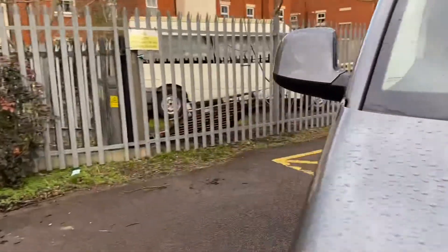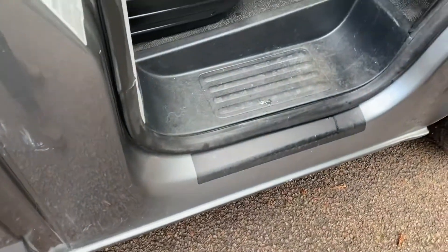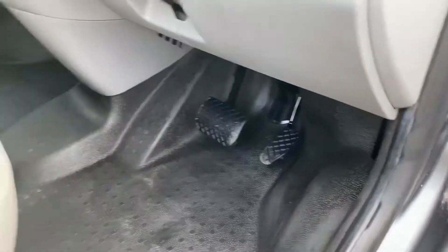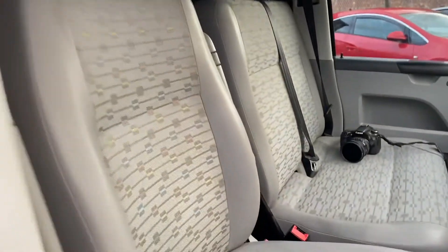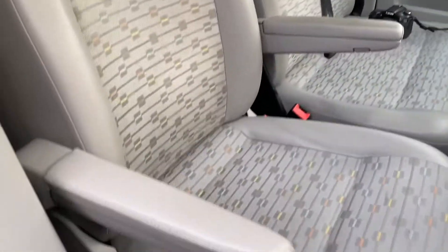Driver's side – open up the doors. Entry sills and plastics are in good condition. Flooring this side has minimal wear, very good for one of these to be fair. It's a DSG so you've only got two pedals – rubber on the pedals is all good. Driver's seat is a little bit saggy if I'm honest with you, but the seat itself is in clean, tidy order. It is obviously a captain's seat with twin armrests.